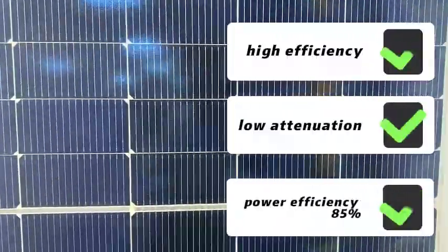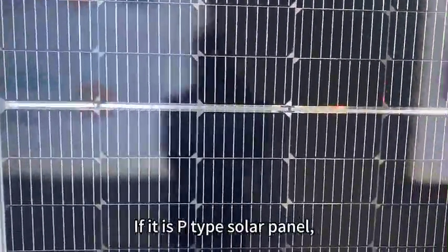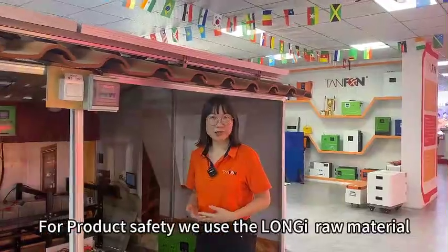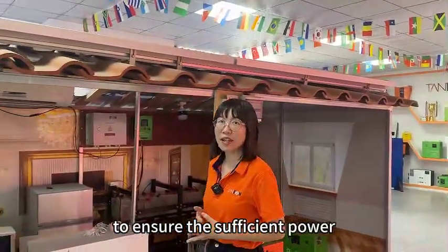The stable power generation efficiency is 85%. If it is a P-type solar panel, there are only 9 to 11 bus bars. For product safety, we use laminate material to ensure sufficient power.